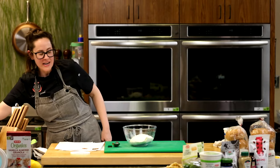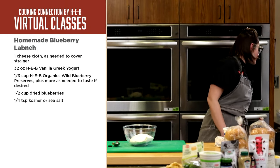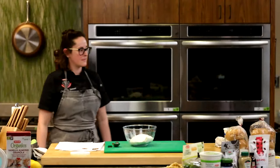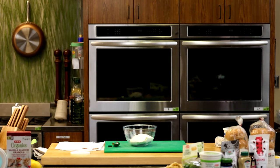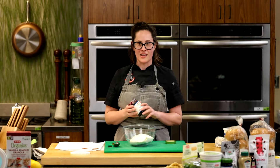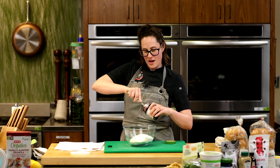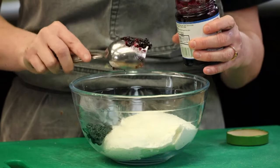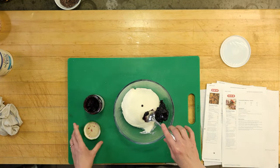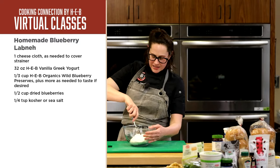For the blueberry labneh, I'm going to add a little salt — something with sweetness needs salt to balance it out. And we're going to add blueberry preserves. You don't have to do blueberry — you could do raspberry or cherry. I'm using the wild berry. The recipe calls for dried blueberries, but I couldn't find any, so — recipes are just guidelines. I'm going to add two solid scoops of the preserves. Look at this — we could make a cheesecake out of this, it's so thick and perfect.